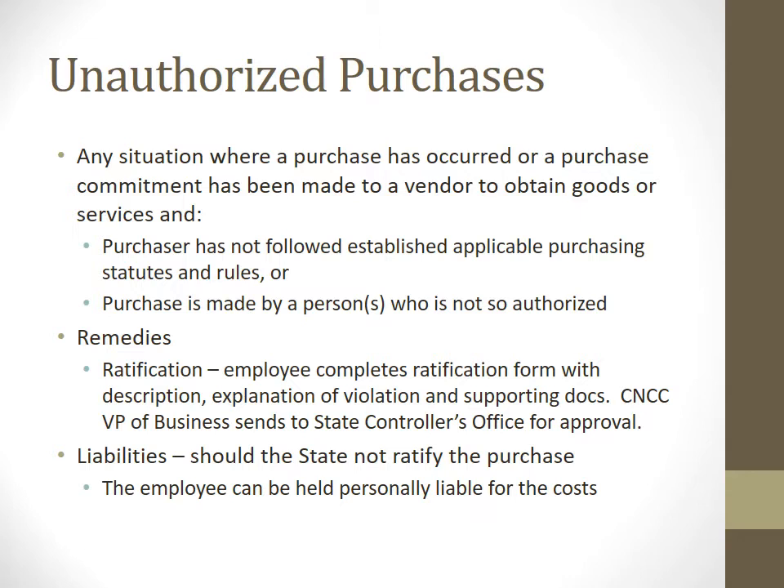An unauthorized purchase is when a purchase commitment has been made to a vendor to obtain goods or services without following the rules, or made to a person who is not authorized. In that event, we have to go through a ratification process, which is fairly involved. We must complete a form with a good description, explanation of the violation, and supporting documents. The VP of Business sends it to the state controller's office for approval. We really want to avoid this — if the state decides not to ratify the purchase, you can be held personally liable for the cost.